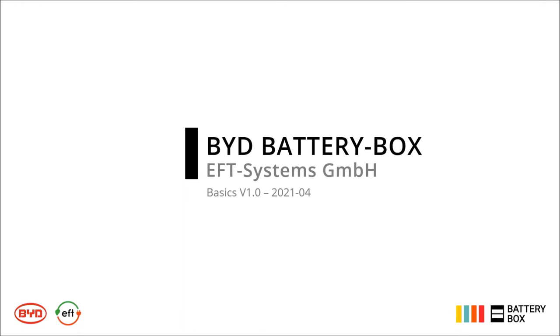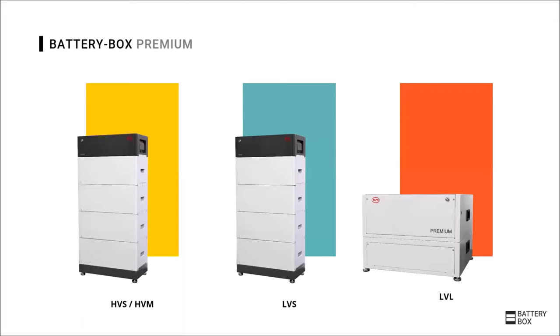Welcome to EFT's basic introduction of the BYD Battery Box Premium. The Battery Box Premium is on the market in the high-voltage versions HVS, HVM and in the 48-volt versions LVS and LVL. In this short presentation, we will give a general introduction and overview to the batteries.